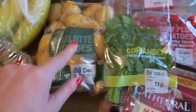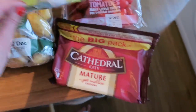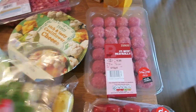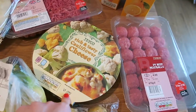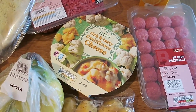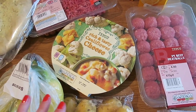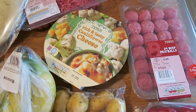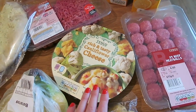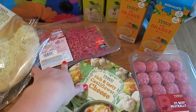Some charlotte potatoes, coriander, a massive block of Cathedral City because that was on offer, some baby plum tomatoes, and those are the meatballs I'm going to be using. I've got some ready-made cauliflower cheese this week because I made two shepherd's pies last weekend and put one in the freezer. I thought for today it'd be the easiest thing to just stick them both in the oven. I'll probably pep it up with a little bit of mustard and some extra cheese. I've got some beef mince for a bag bowl.